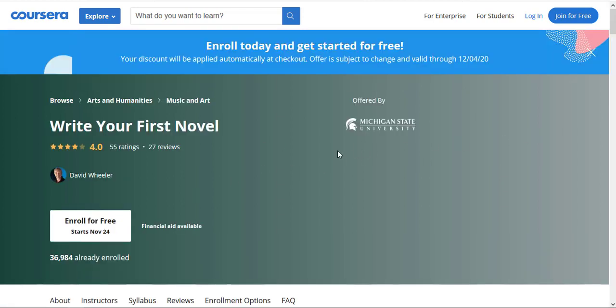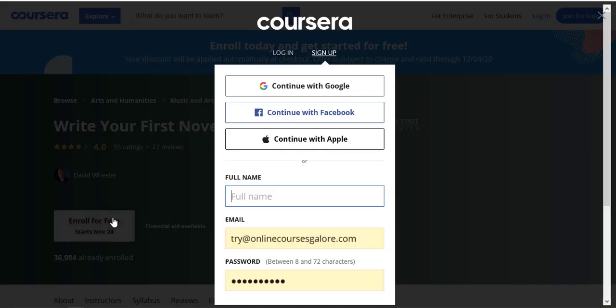To get this course I need to ensure that the free ribbon appears, and it says: 'Enroll today and get started for free — your discount will be applied automatically at checkout. Offer is valid through 4th of December 2020.' So I need to click on Enroll for Free, and I will be getting a certificate for this course as I complete it.